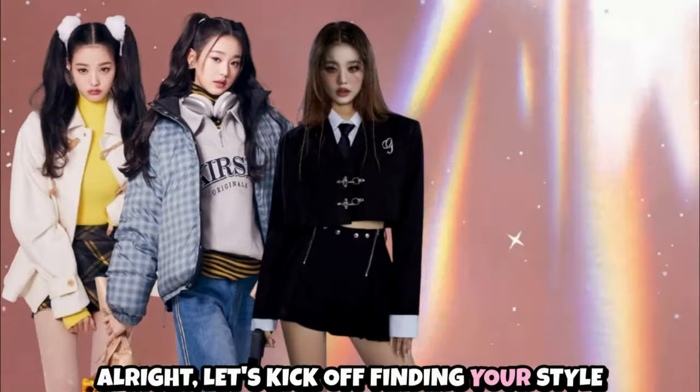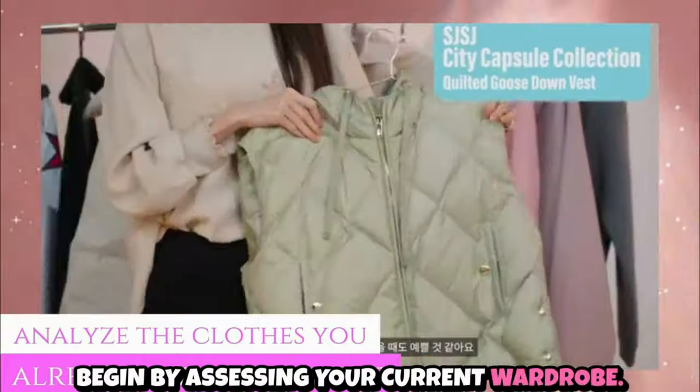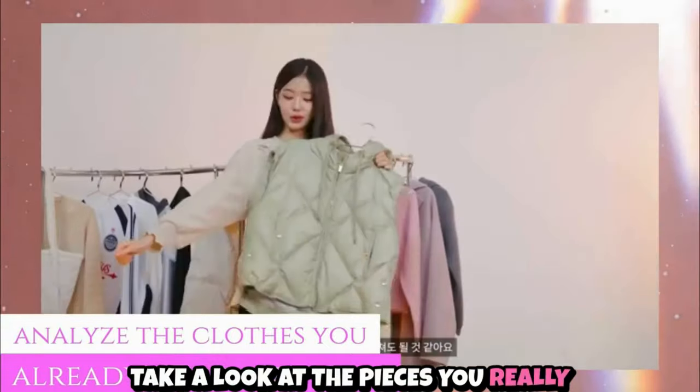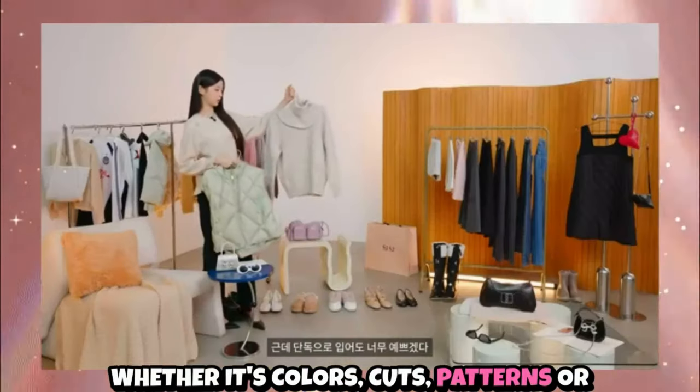Alright, let's kick off finding your style by starting with what you already have. Begin by assessing your current wardrobe. Take a look at the pieces you really love and identify what they have in common, whether it's colors, cuts, patterns, or materials.